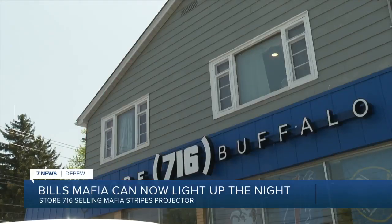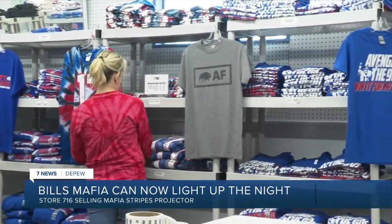David Graham, owner of Store 716, is used to coming up with new designs and logos for t-shirts and new ideas, thinking about how else we can kind of help people bring their fandom to life.